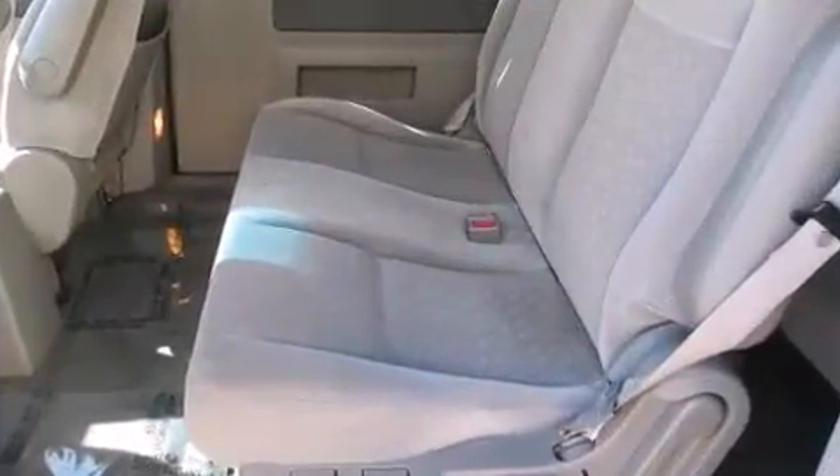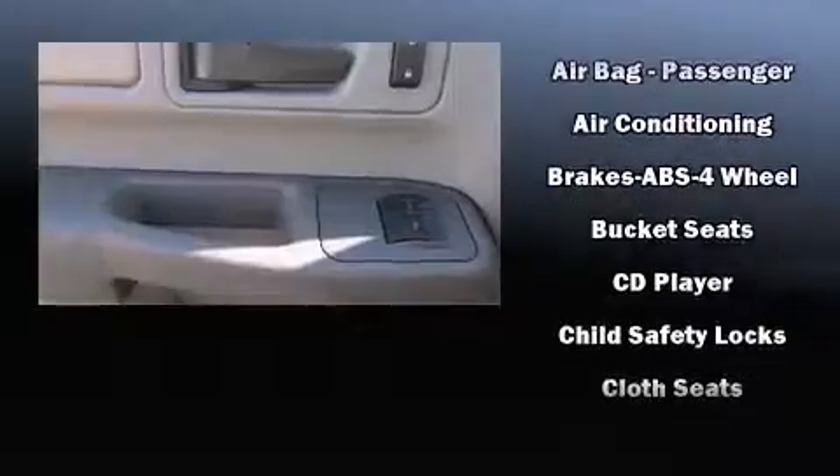which includes a CD player with AM/FM radio and four well-positioned speakers. Ford also prioritized safety and security